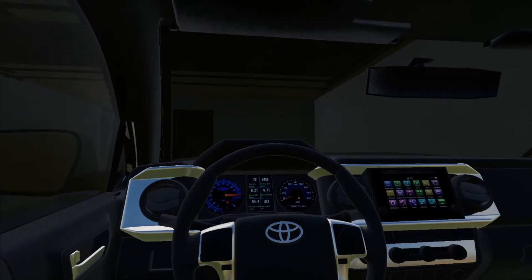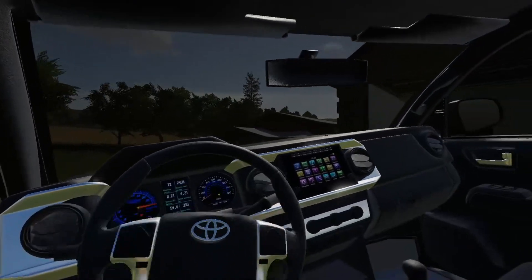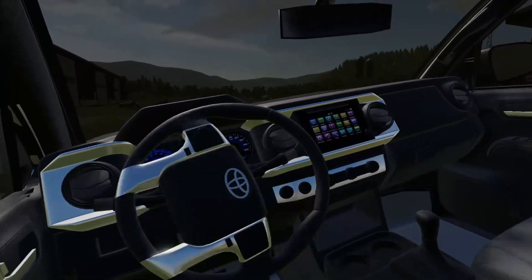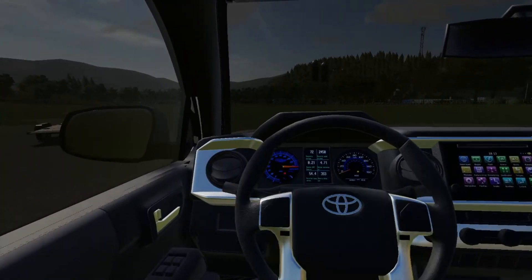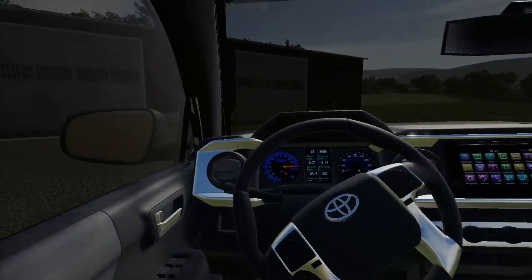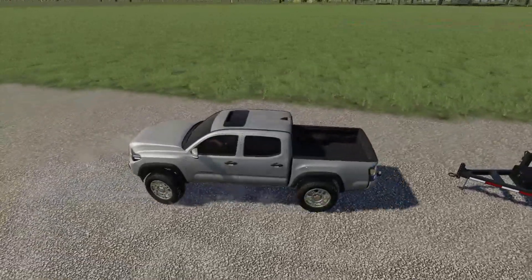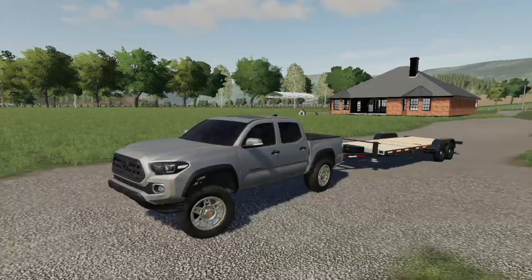I absolutely love this Tacoma though, I've been really enjoying driving it around. I need to get my other truck out of the shop - a few of you have been wondering where it's at. It's just undergoing a little bit of maintenance, nothing major. It did need an oil change and it recently had new bumpers put on. I really haven't gotten to drive that truck around much ever since the fire happened with the shop.